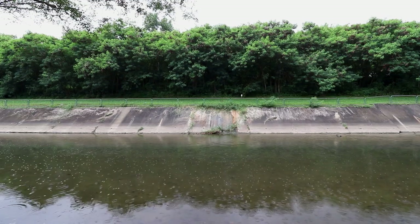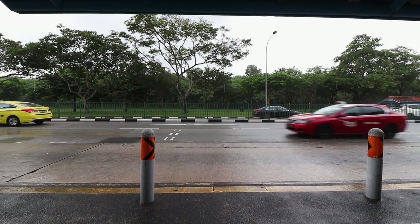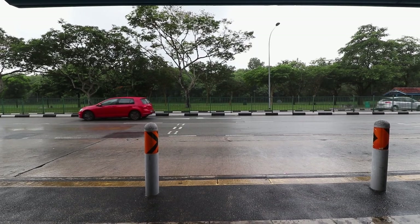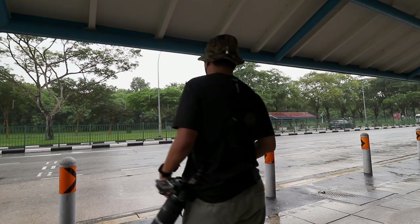Sometimes the weather doesn't want to cooperate. Merely half an hour into my short session, it started pouring. The RF 600 f/11 lens is not weather-sealed and I don't want to risk damaging my gear.